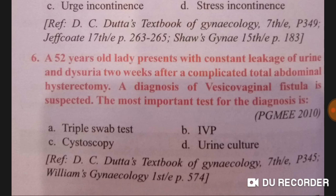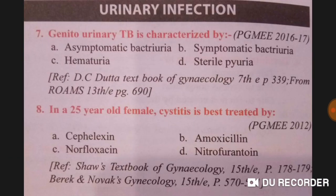A 52-year-old lady presents with constant leakage of urine and dysuria two weeks after a complicated total abdominal hysterectomy. A diagnosis of vesicovaginal fistula is suspected. The most important test for diagnosis is the triple swab test — option A is correct.